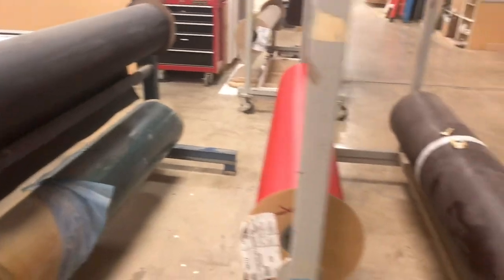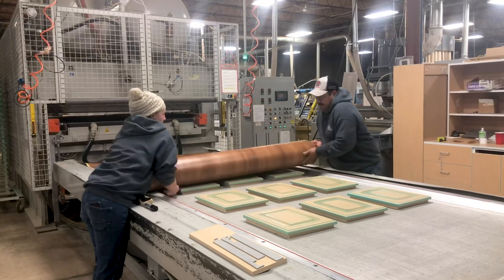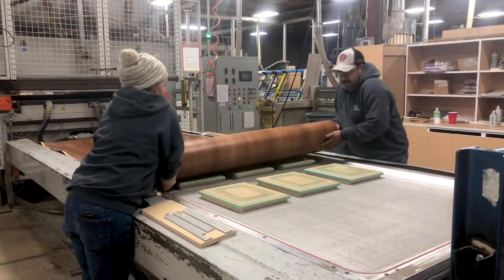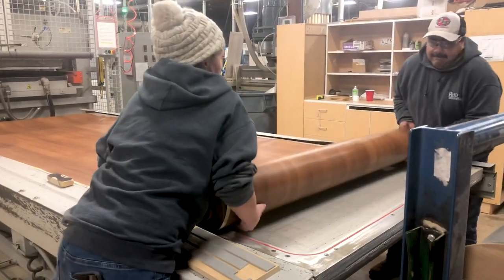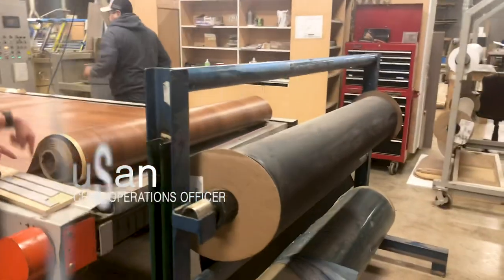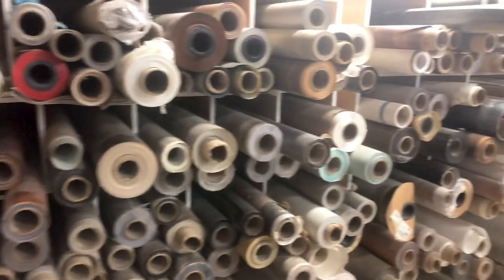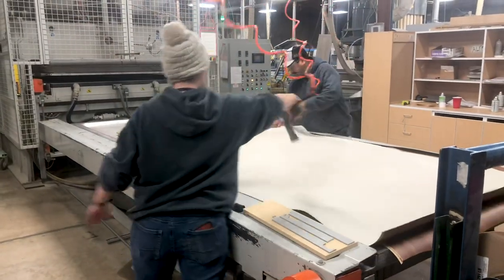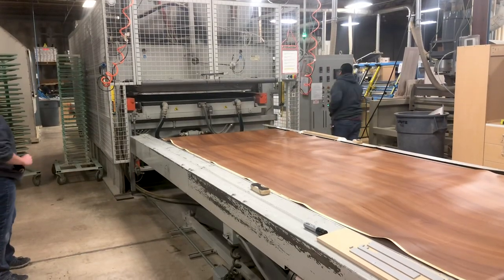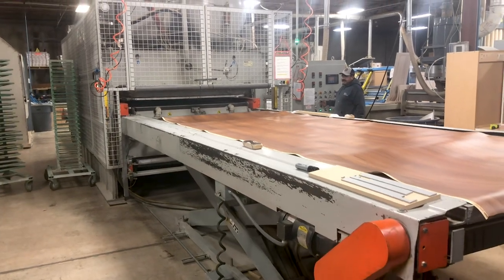Once the glue is tacked up, the individual pieces or doors are moved over onto a vacuum plate. Here the pieces are aligned perfectly so that the grain is lined up with the part. On this final step, they blow off all the parts so that no dust particles get between the plastic layer and the surface of the cabinet, therefore ensuring a really great finish.